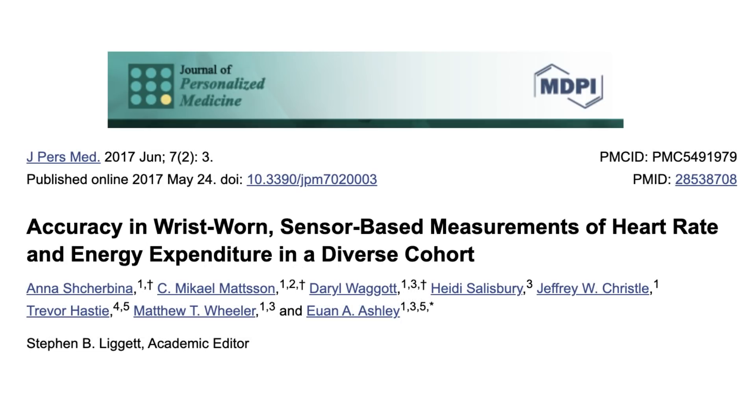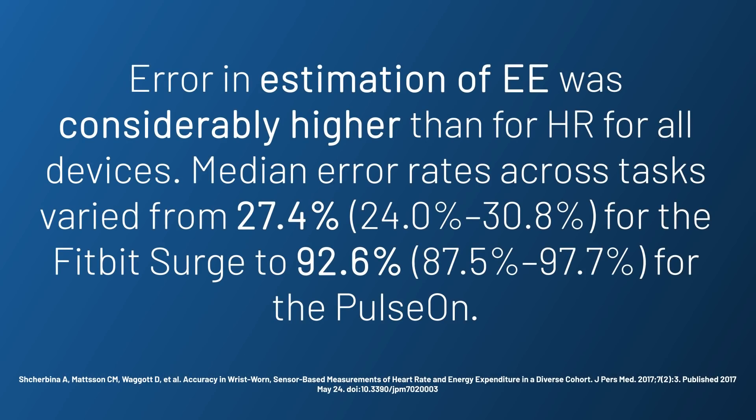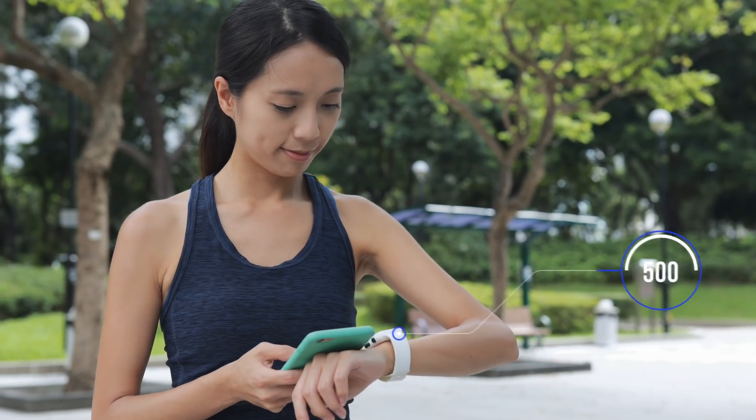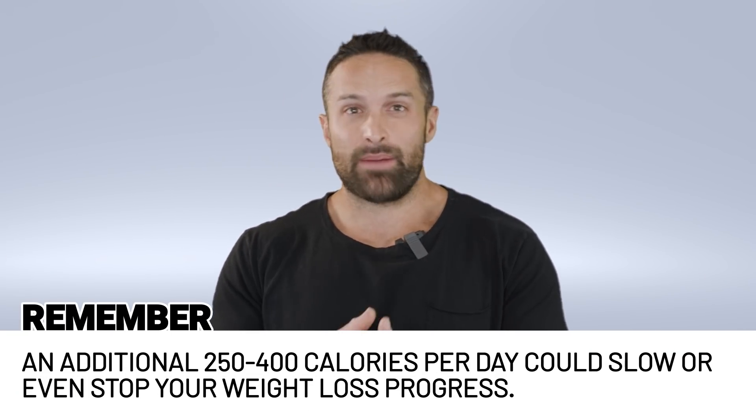The first thing to keep in mind is that you're assuming these trackers are accurate — they are not. A meta-analysis, I think from 2018, examined about 20 different wrist-worn energy expenditure trackers and found that they overestimated calories burned by anywhere from 28 to 93 percent. Meaning if your watch said you burned 500 calories, you actually burned more like 250 to 400. If you're eating those calories back every day, that could slow or even stop your fat loss progress.